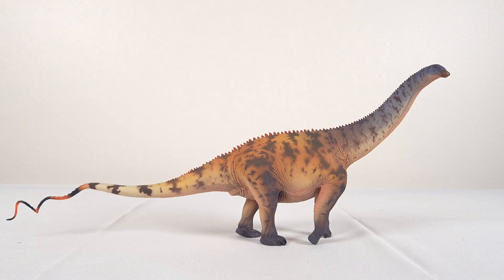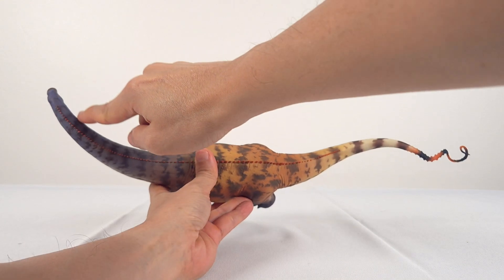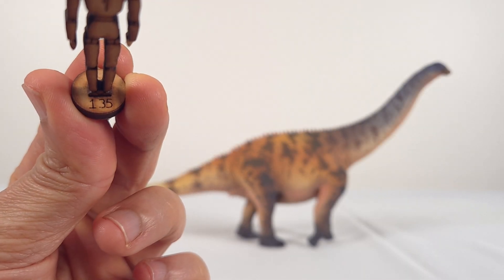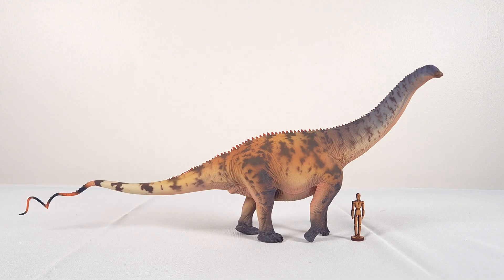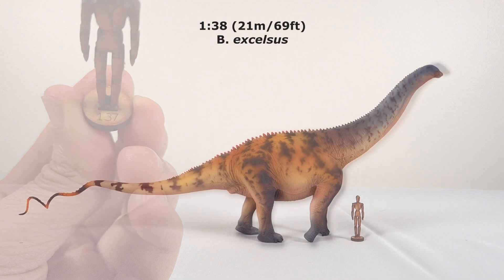Barwus and Yanapin have been estimated to be 19 metres, or 62.4 feet, through the centre, with excelsus larger at 21 metres, or 69 feet. I estimate through centre for this model to be 55 centimetres, or 21.7 inches, or 1.8 feet. For 1 to 35 scale, this represents an animal about 19 and a quarter metres, or 63 feet — closer to the smaller Barwus or Yanapin. For the 21 metre excelsus, this would be 1 to 38 scale.